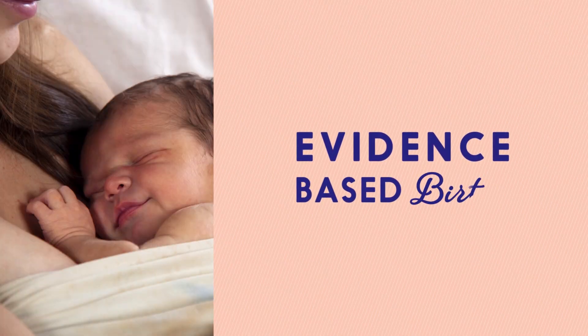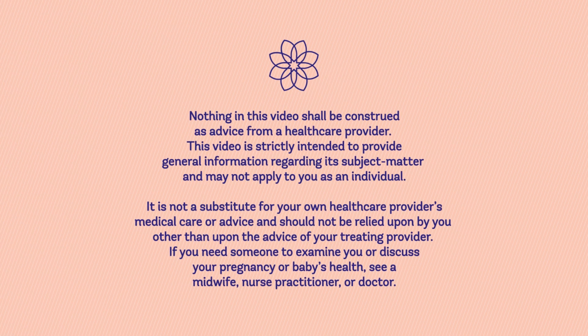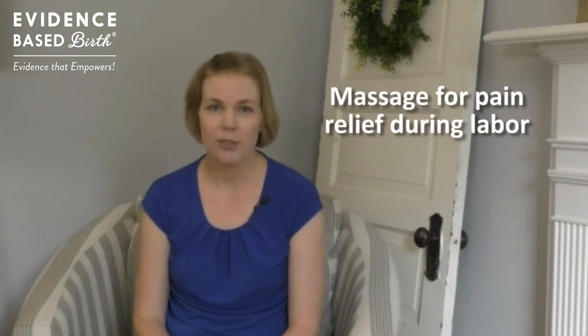Hi everyone. In today's video we're going to talk about massage for pain relief during labor. My name is Rebecca Decker and I'm a nurse with my PhD and the founder of Evidence-Based Birth. This video is part of our pain management series, which I encourage you to watch in full on YouTube. Today we're going to be focusing on massage for pain relief during labor.